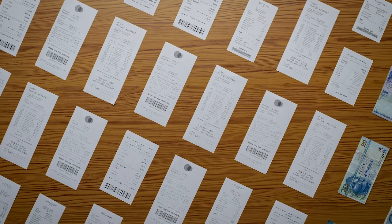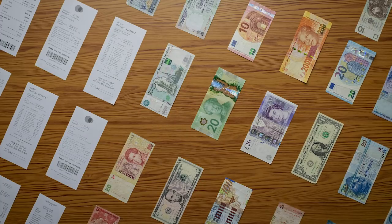Now those little invoices don't seem so little. See how big small can be.